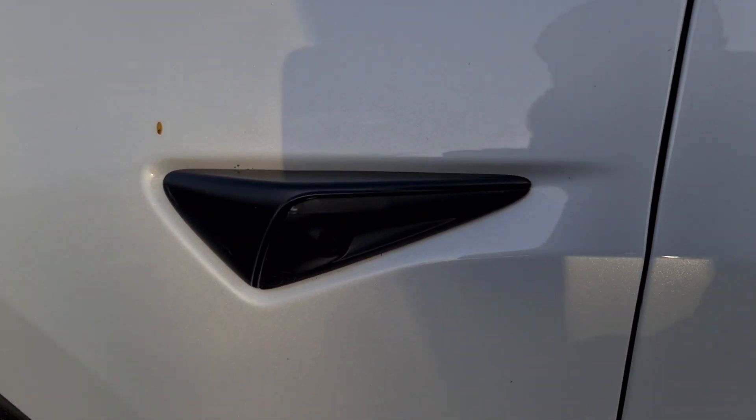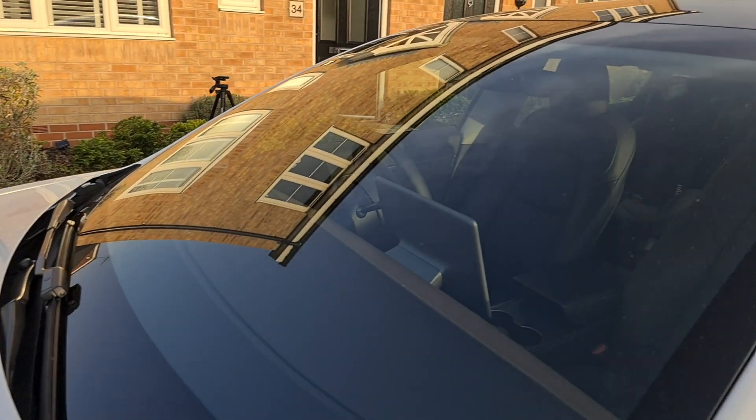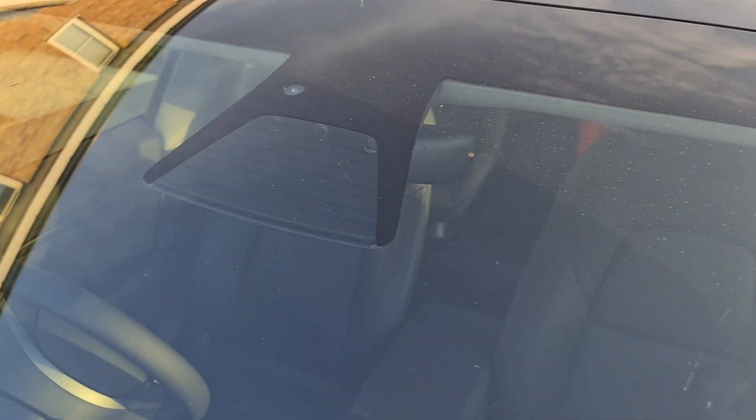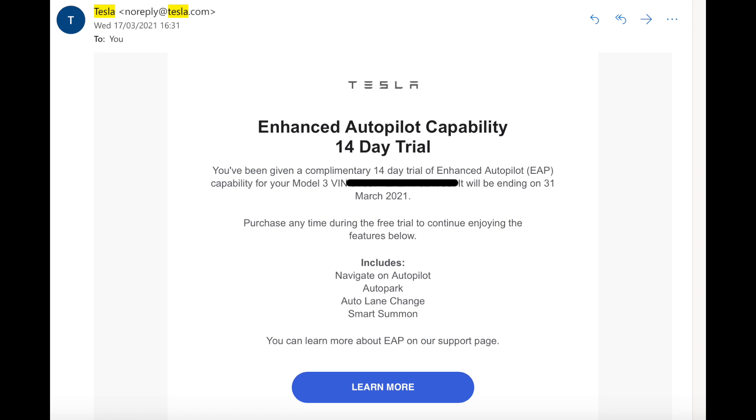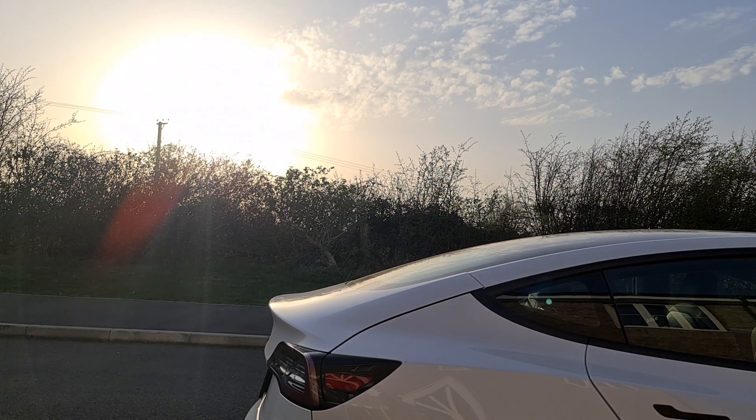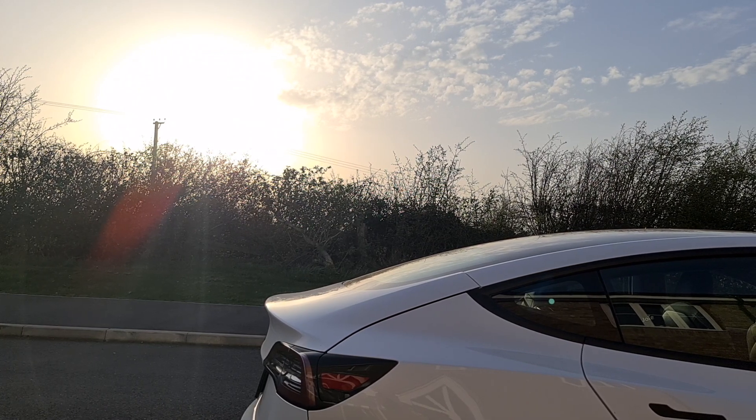Regular updates are designed to improve and introduce new functionalities over time. Enhanced Autopilot is the software package in between the standard free Autopilot and the Full Self-Driving package. It usually costs £3,400, but Tesla kind of gifted some of us in the UK with a free trial period of 14 days — I think it was a random selection of people with the free standard Autopilot package, like me.